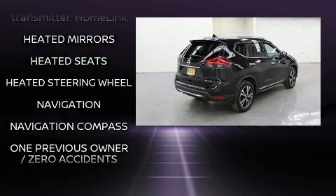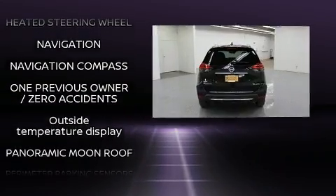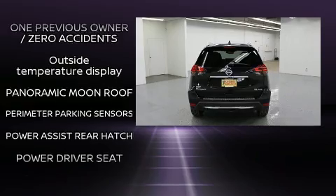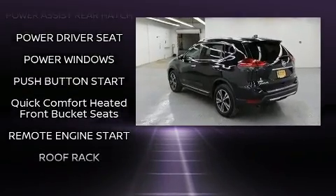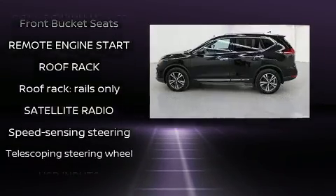Nissan ensures the safety and security of its passengers with equipment such as anti-whiplash front head restraint, ignition disabling, an emergency communication system, and four-wheel disc brakes with ABS.